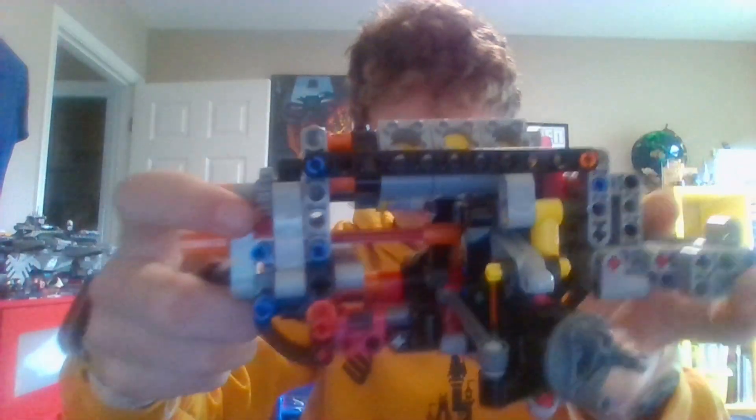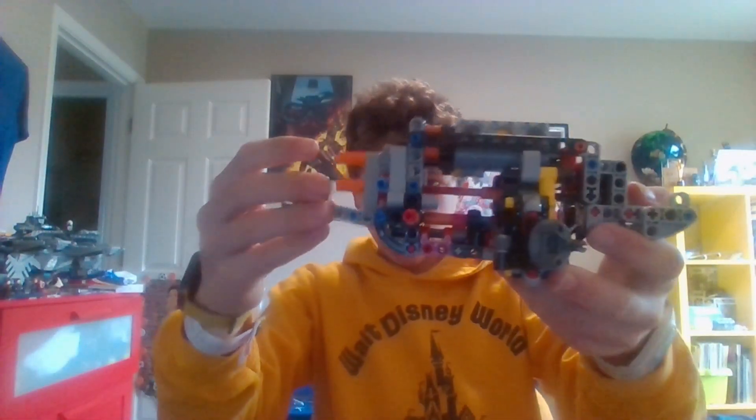We're gonna be like, eventually we might have to hold the camera way back here, cause the garden would be like big. But right now this whole thing can fit pretty close to the camera, cause look — the camera's like right there. So we got this so far, looking good.